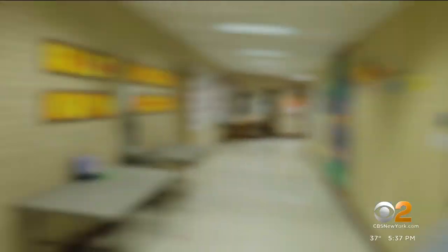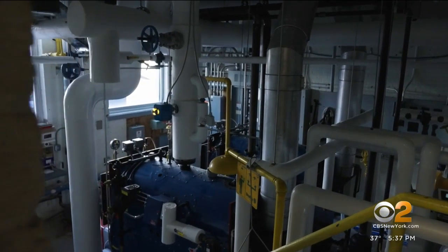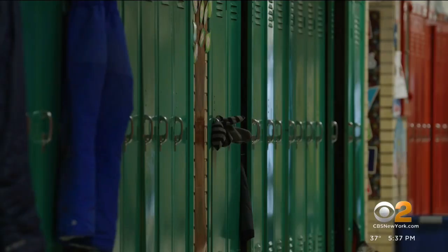Principal Canock showed the changes his school and all schools in the district made. The detectors are installed and tested twice a month by the building engineer. Thanks to the Wilsons, they now all have alarms.